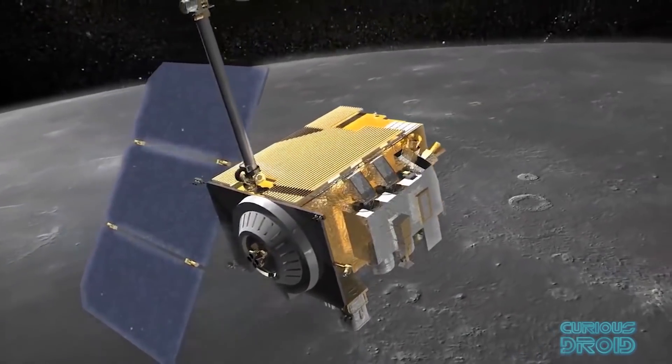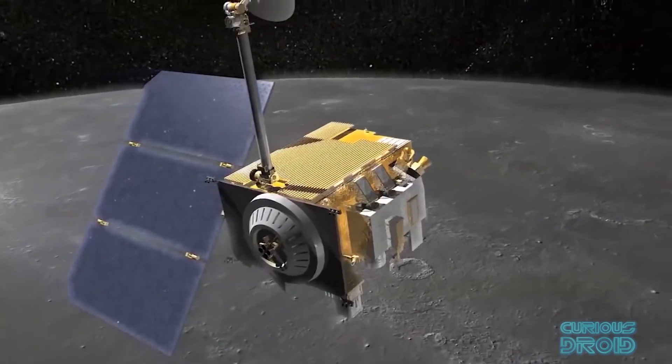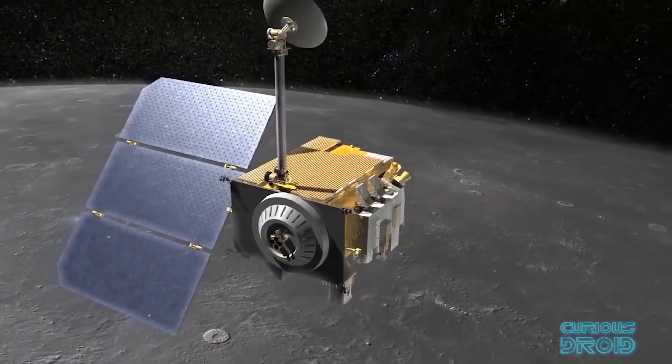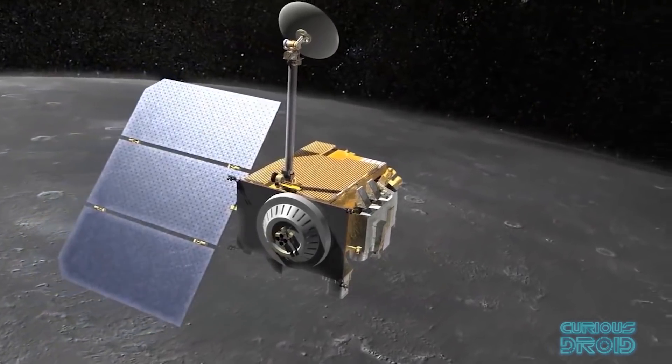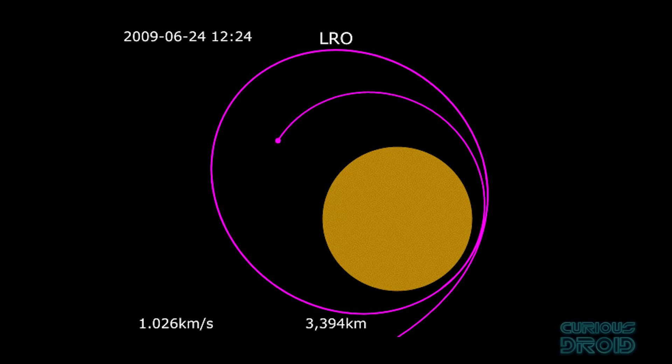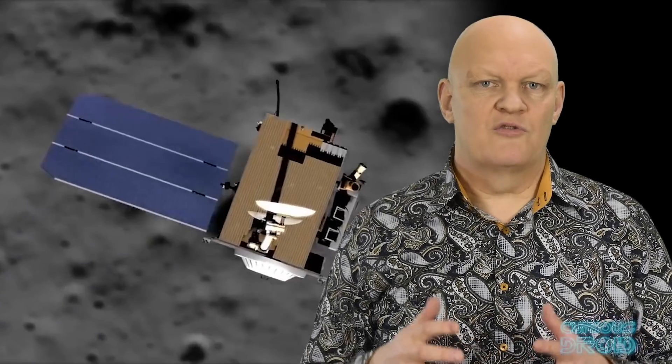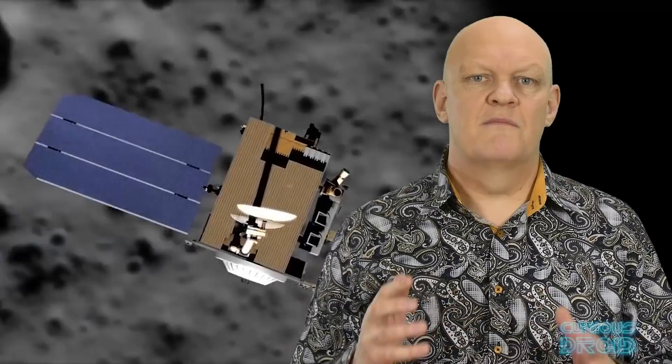As the LRO had only been in orbit for a few weeks and the commissioning work for the instruments was still ongoing, it was going to be touch and go if there was going to be enough time. The LRO was still settling into its orbit from its arrival altitude of about 50km — twice the height it would normally be at, which would also have an effect on the images. With about a week until the anniversary, the command was given to image the sites as the LRO passed overhead, revealing them for the first time since they landed.